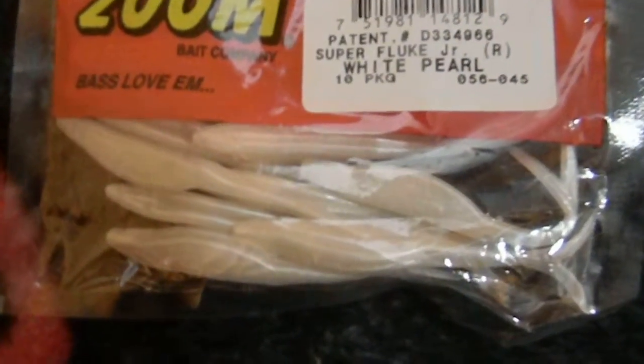Got some tournament series lizards in watermelon red flake — four-inch, 16 pack, so pretty good. I got some Reaction Innovations Sweet Beaver in peanut butter jelly color — they look pretty sweet. I got some Zoom little trick worms in pumpkin finesse worm — they're going to be nice to throw. And I got some Zoom super fluke juniors in pearl white — they should be pretty good. I haven't tried these little guys yet, but obviously the big ones work great.